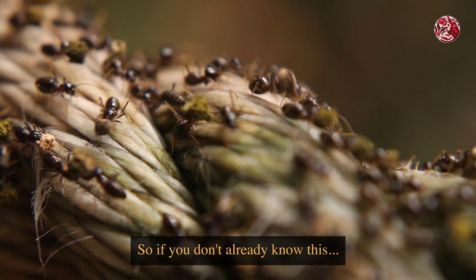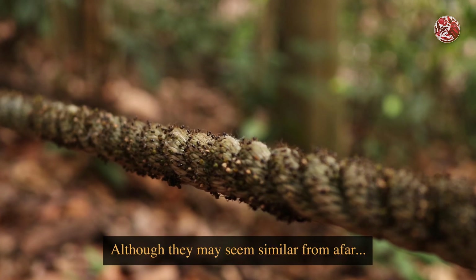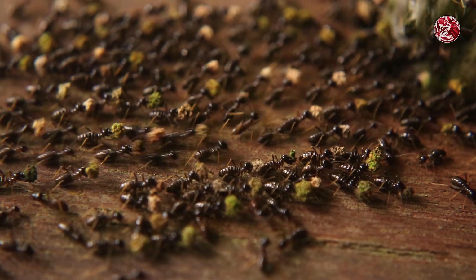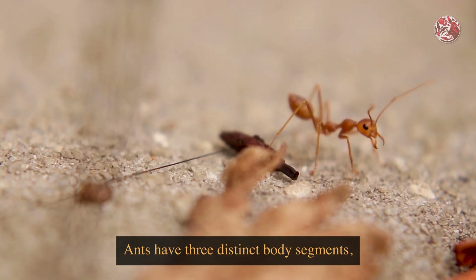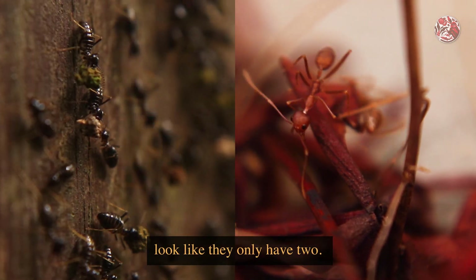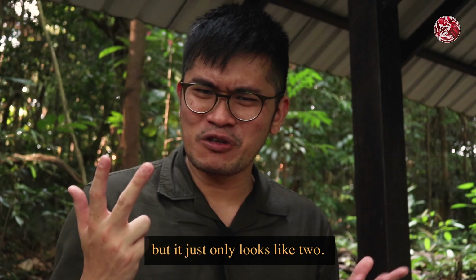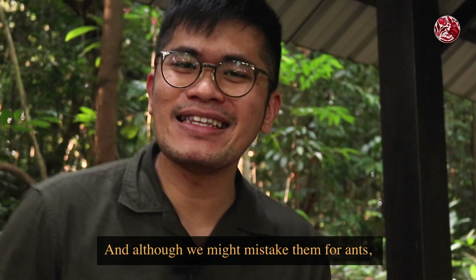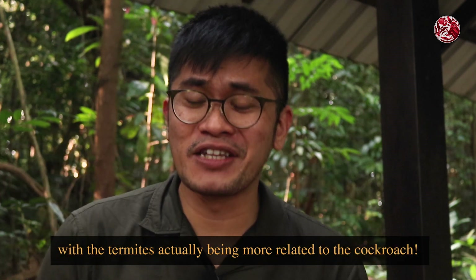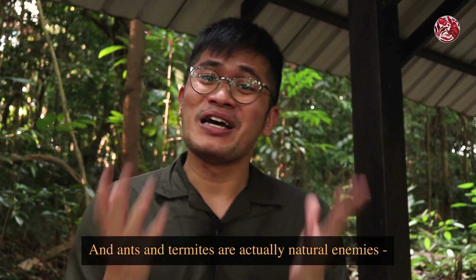Termites are not ants. Although they may seem similar from afar, their bodies are actually very different up close. Ants have three distinct body segments, as with a lot of insects, but termites look like they only have two — they actually do still have three, but it just looks like two. And although we might mistake them for ants, the two of them are not even closely related, with termites actually being more related to the cockroach.